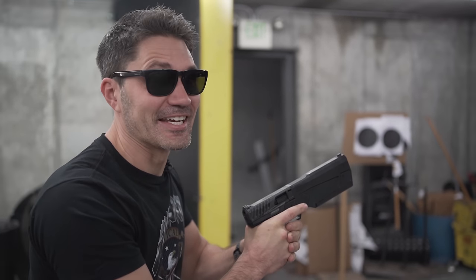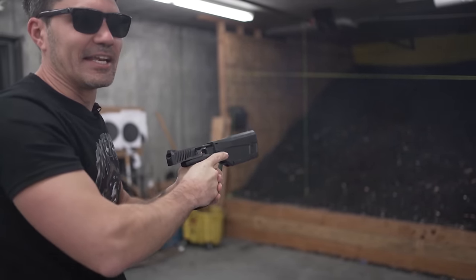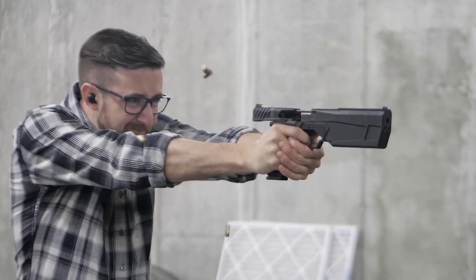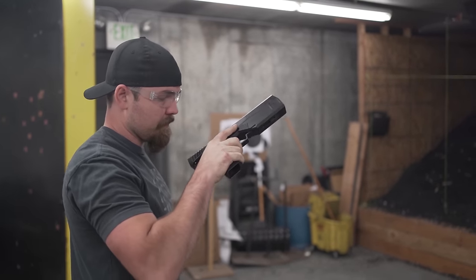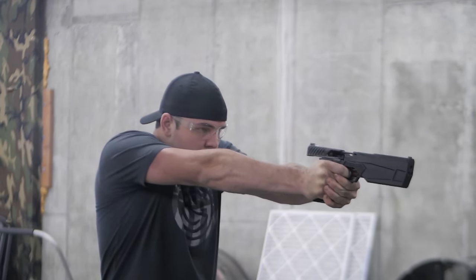Why am I nervous? Let's see — 1,300 rounds per minute. This is ridiculous. Oh my god. Holy shit, that was awesome. We got our auto Maxim that is at 1,300 rounds per minute. I definitely just got brass bukkake. But it was awesome.